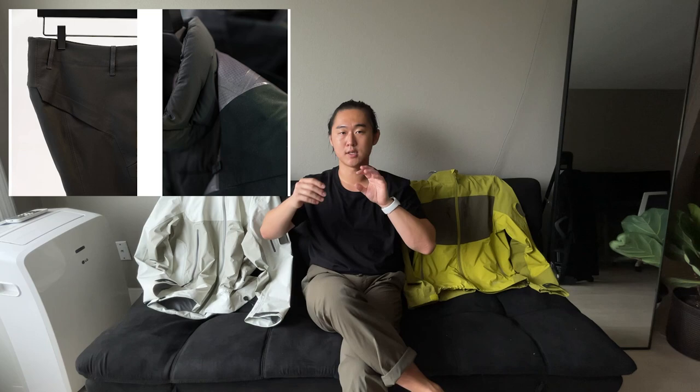The head of Veilance — I believe his name is Taka Kasuga — has been leading Veilance for quite a few years now and doing a fantastic job. He's also spearheading System A, which is where you see that throughput and simplistic design. Prior to Veilance, Kasuga was part of Junya Watanabe's atelier and was a product line manager at Cole Haan in the early 2010s, before joining Arcteryx and eventually becoming head of Veilance.